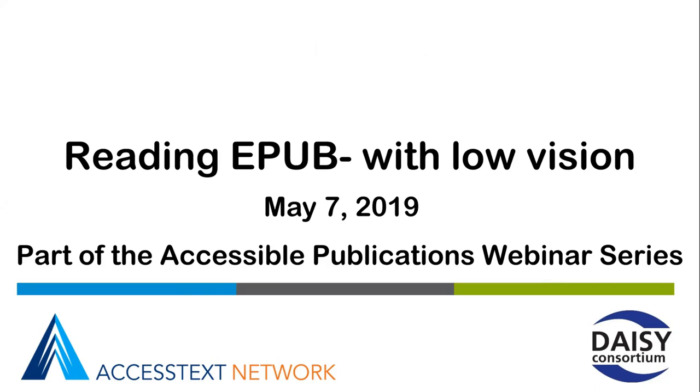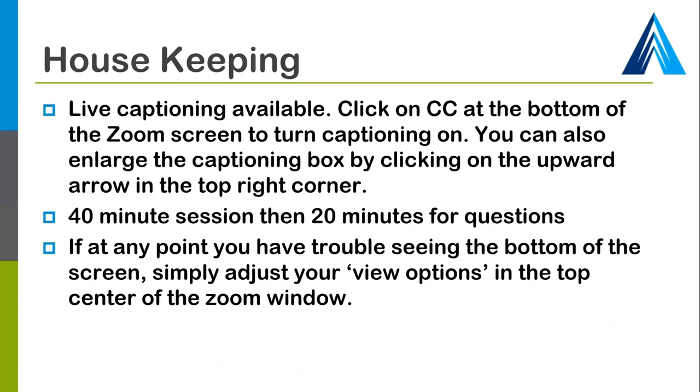There are some quick housekeeping items to review. Live captioning is available by simply clicking on the CC icon at the bottom of the Zoom screen. You can also enlarge the captioning box by clicking on the upward arrow in the top right corner.